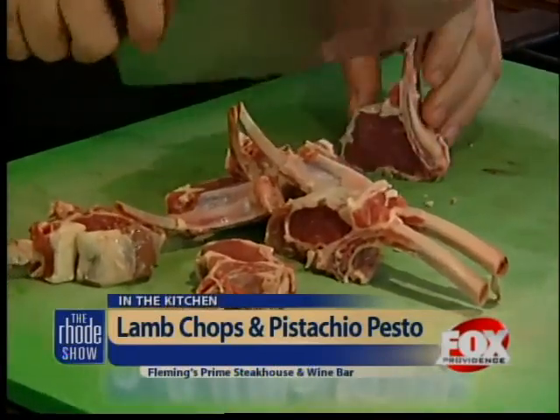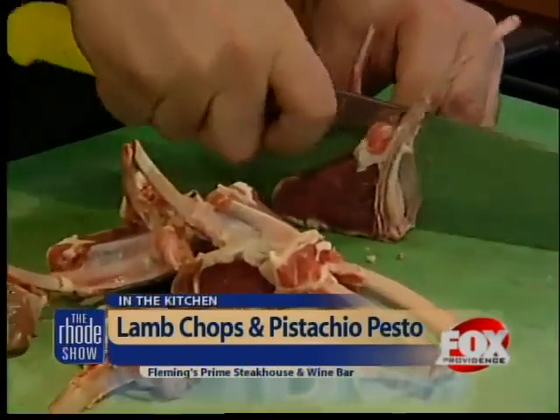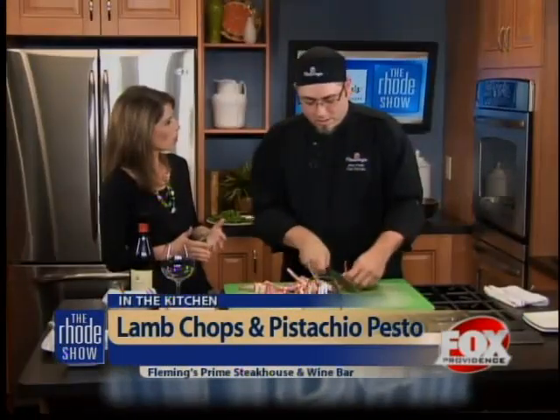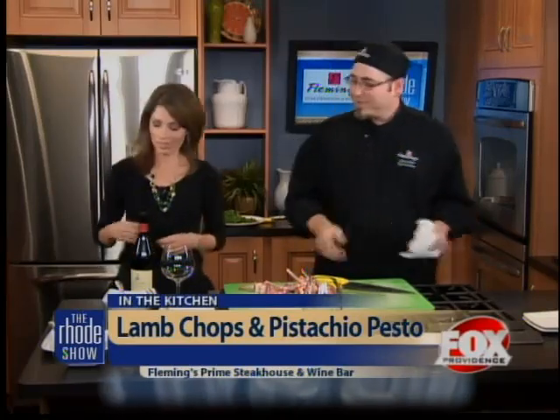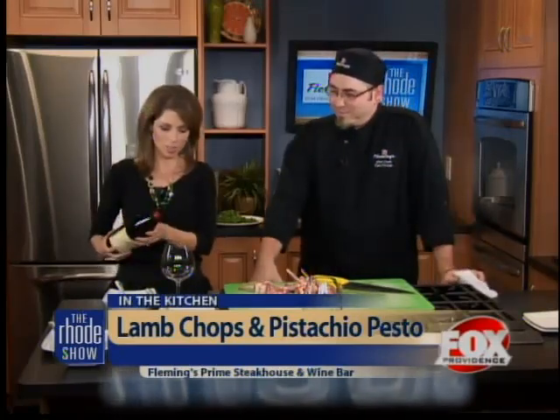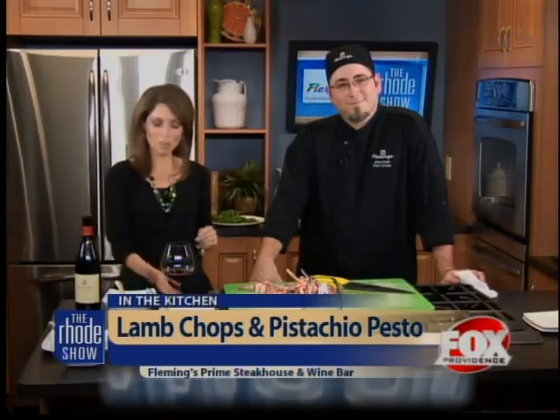These can be done to medium rare in about three, three and a half minutes. This is part of your smaller plates menu — is it considered an appetizer or a smaller plate for a dish? It's kind of halfway between appetizers and entrees. Some people don't like huge portions, some want a little bit more than an app. You can have two or three of these with a friend for dinner. We'll be back with Fleming's making this wonderful lamb recipe in just a minute.